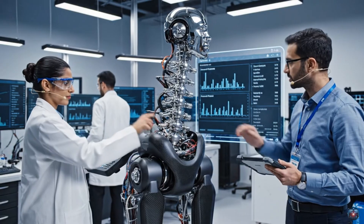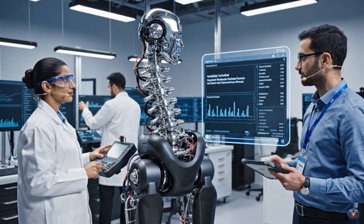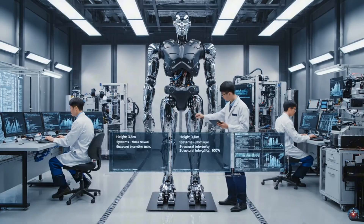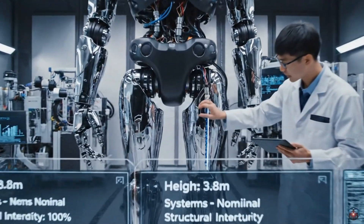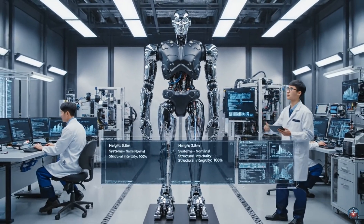Torque values are stable at 500 Newton meters. And the hydraulics? Performance verified. All green. Running actuator diagnostics. Hydraulics check nominal. Structural integrity at 100%. We are green across the board.